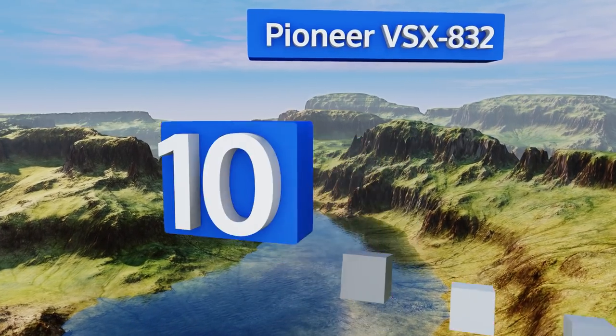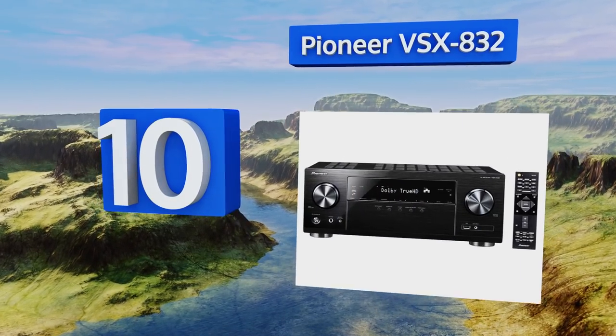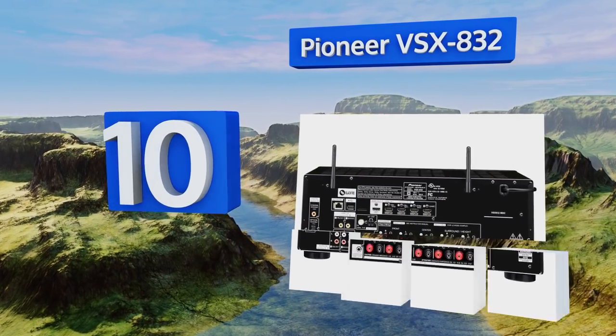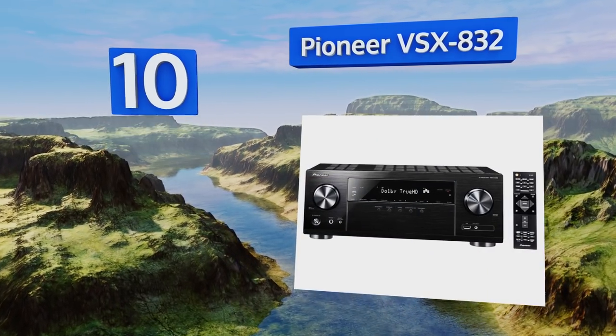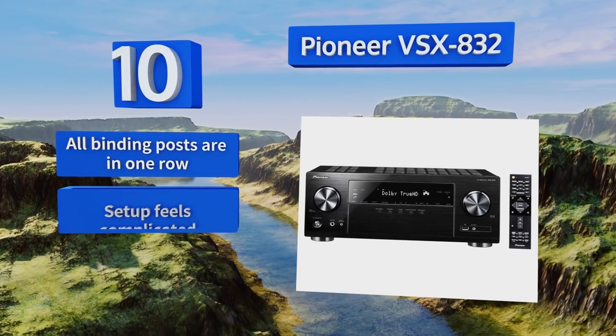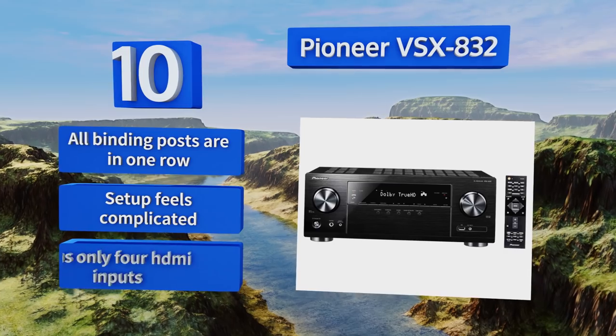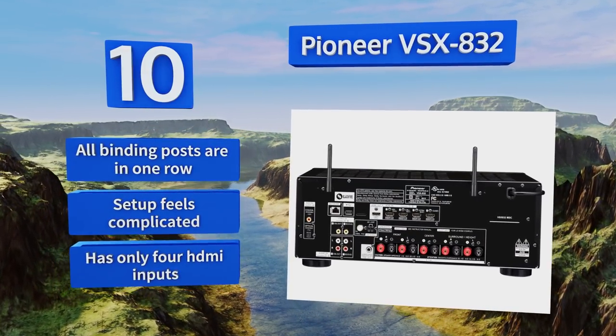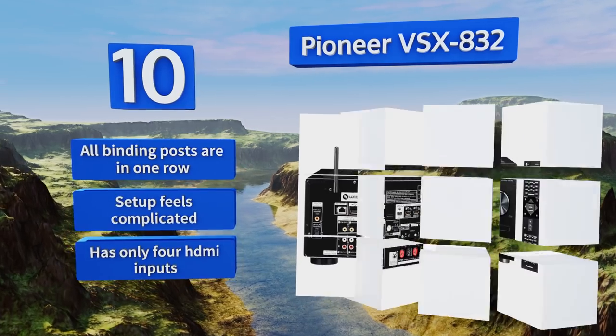Starting off our list at number 10, the Pioneer VSX 832 supports PlayFi, Chromecast Audio, AirPlay, and Bluetooth for seamless wireless streaming to all of your devices. Its sound quality is pretty decent for a budget model, but the main drawback is that it only has five channels rather than seven, and all the binding posts are in one row.